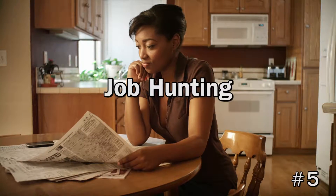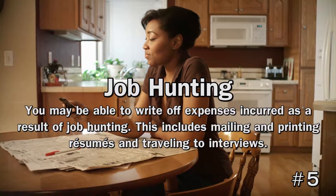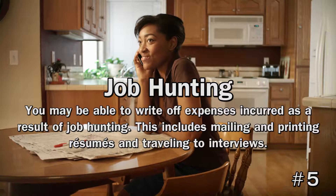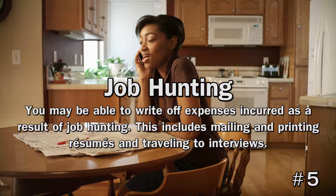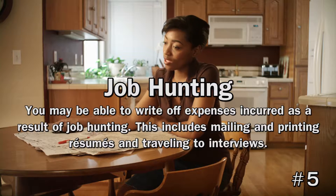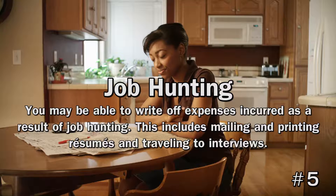5. Job Hunting. You may be able to write off expenses incurred as a result of job hunting, which includes mailing and printing resumes and traveling to interviews. The position must be in the same line of work as your current career, and your expenses must be more than 2% of your adjusted gross income. If you're looking for your first job and need to relocate at least 50 miles away, you may still be able to deduct the moving expenses incurred.